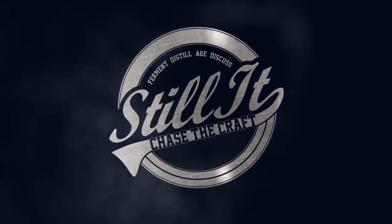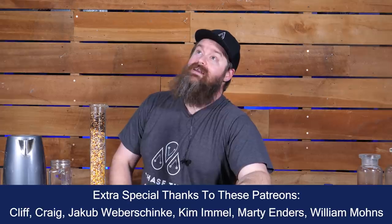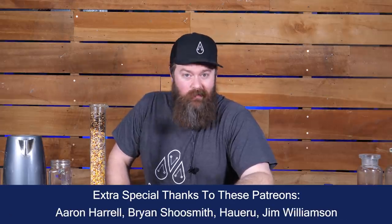How's it going, Chasers? I'm Jesse and this is Still It — the channel all about chasing the craft of home distillation and making it a legitimate hobby.